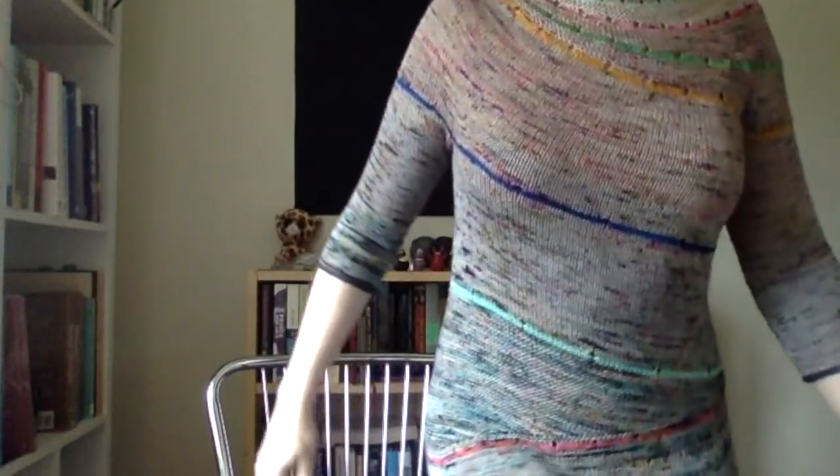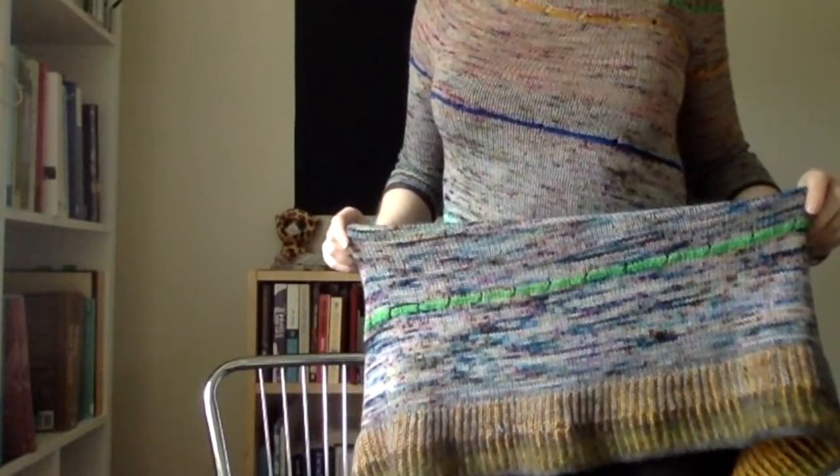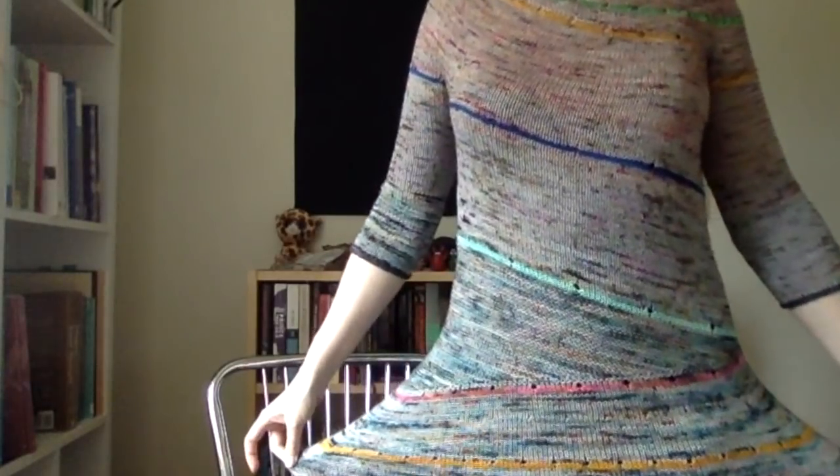I'm going to show you what I'm wearing today because I don't have any finished objects. I have a few WIPs, but I didn't manage to finish anything this week because it was absolutely crazy. What I'm wearing today is my Enchanted Mesa dress that I made for West Knits Best Knits 2. I love this dress a lot. It has this brioche on the bottom.